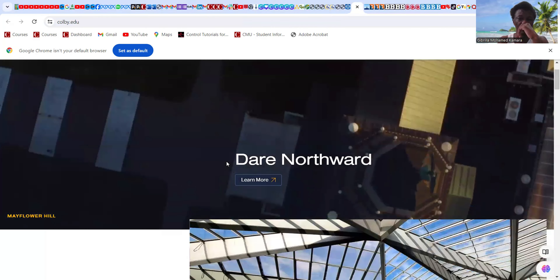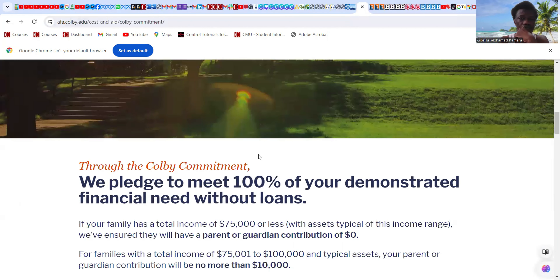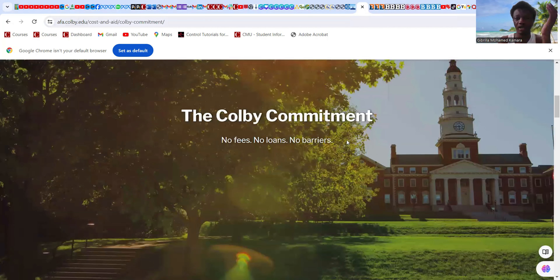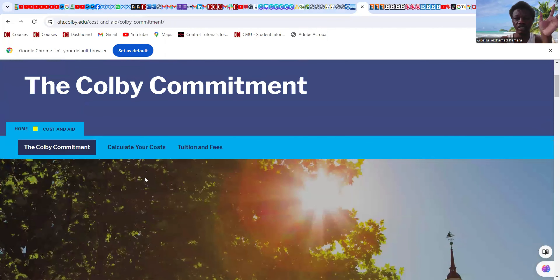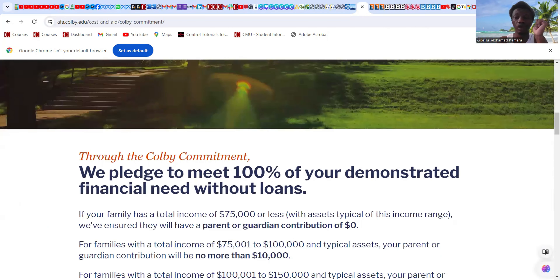The next university is Colby College — no fees, no loans, no barriers. They pledge to meet 100 percent of demonstrated financial need without loans. If your family has a total income of $75,000 or less, with typical assets for that income range, they ensure the parent or guardian contribution will be zero dollars.